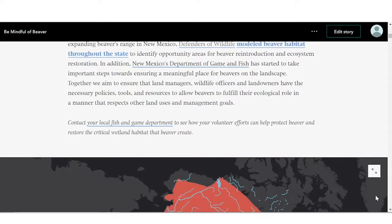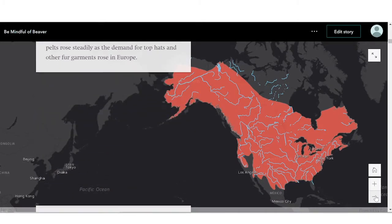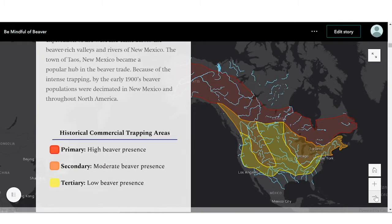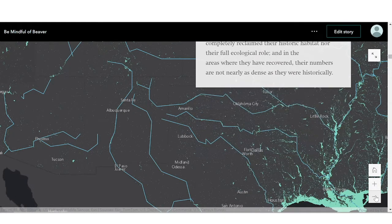Beaver used to live in almost every perennial stream in North America, but Europeans came over with a lust for high fashion, driving the demand for beaver pelt sky high and beaver populations down low. Restoration of beaver to New Mexico's rivers began in the 1930s, and while their numbers have rebounded, they have not fully reclaimed their historic habitat.